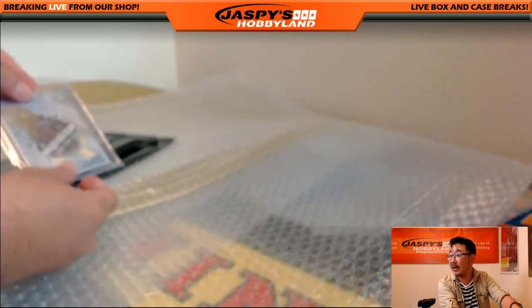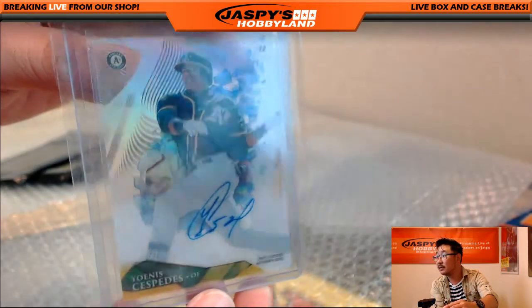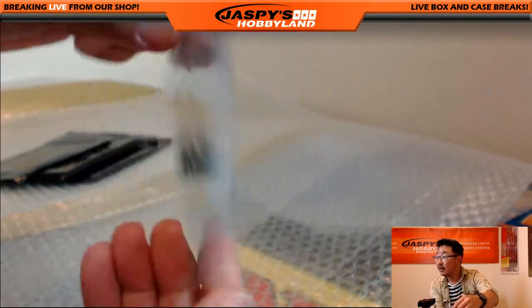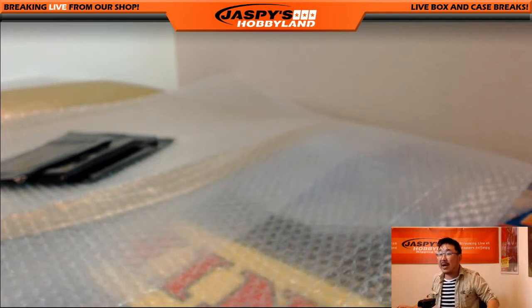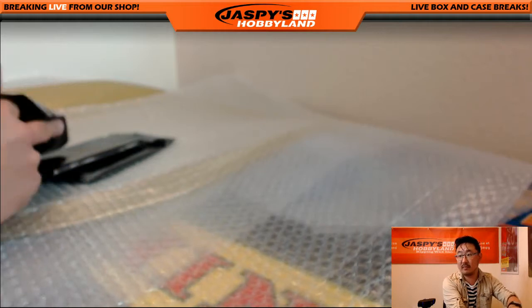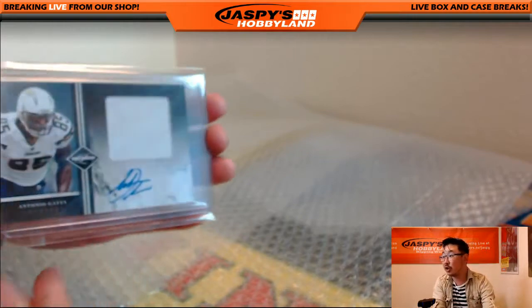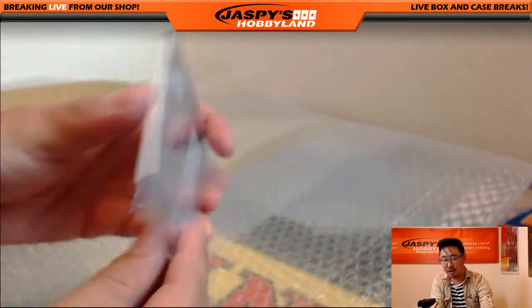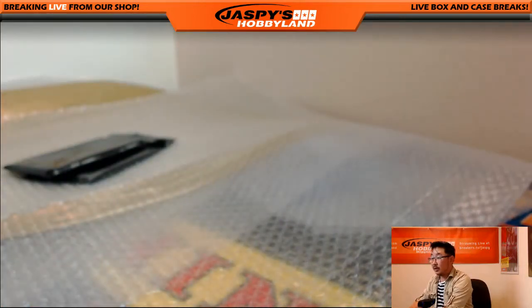We've got Yoenis Cespedes. Nice one — Oakland A's version of Yoenis Cespedes. Oakland Athletics buyback, Louie with that one. We have jersey autograph — Antonio Gates, Chargers, 1 out of 10 on that. Chargers buyback going out to Mike Kuntz.